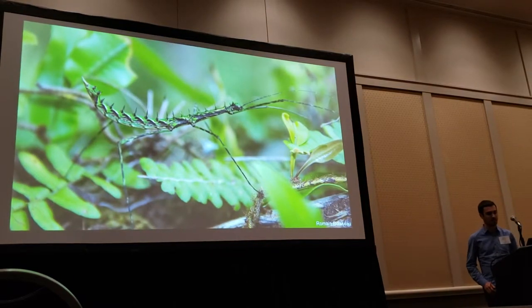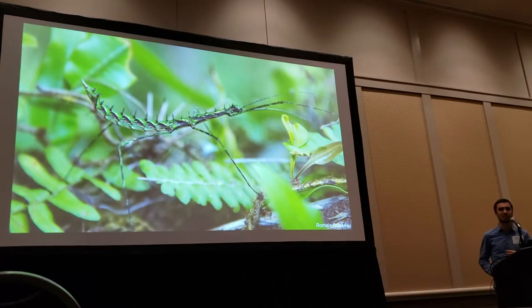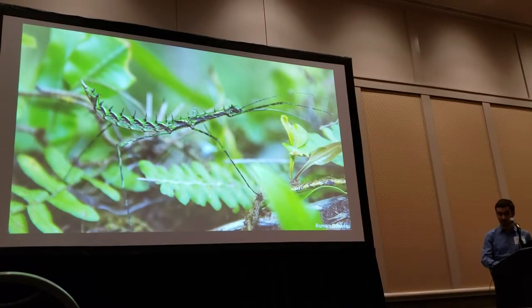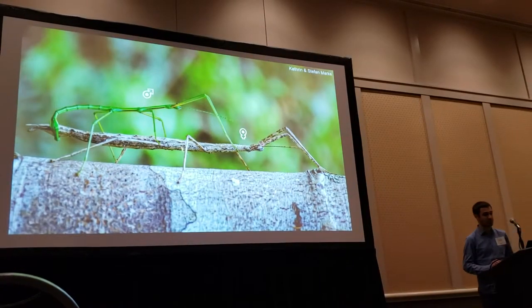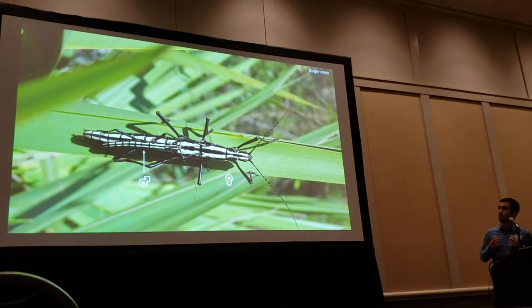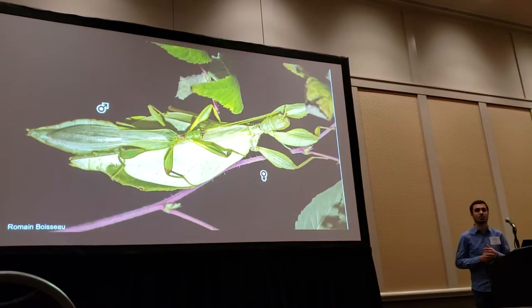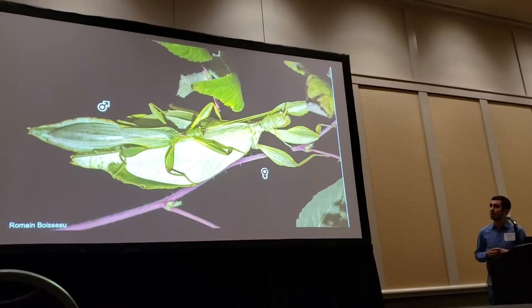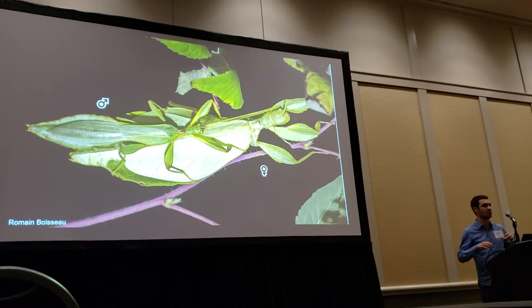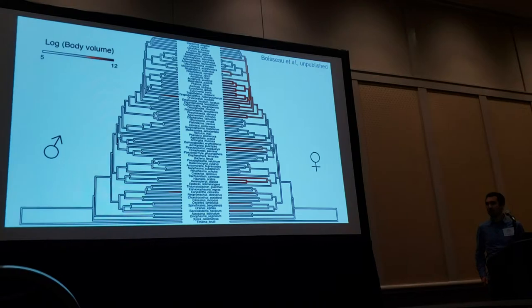I address these questions in stick insects. There are about 3,000 species, very well known for their amazing camouflage abilities, but also very interesting when it comes to sexual dimorphism because sexual dimorphism is extremely variable in this group. The main pattern is the male being much smaller than the females, likely due to selection for larger female size to increase fecundity, while males are selected for smaller sizes to increase mobility and efficiency at searching for scattered females.